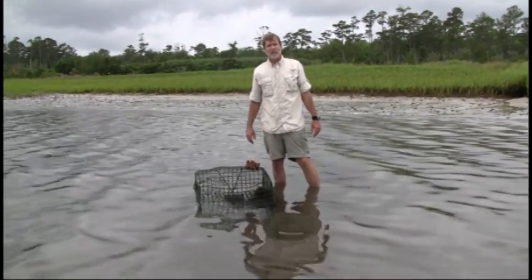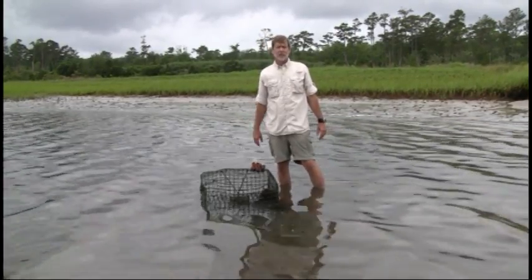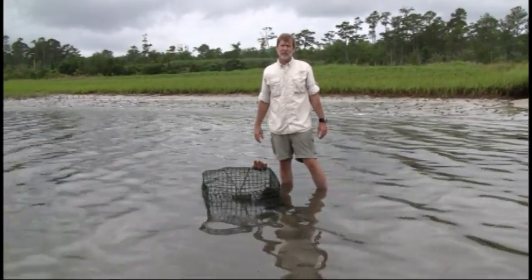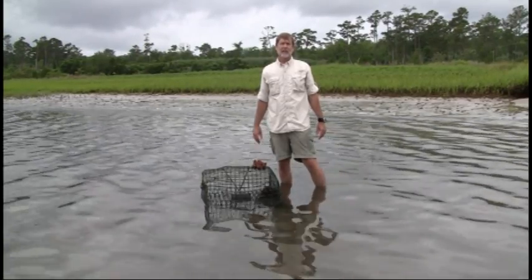Hi, my name is Andy Wood. I'm Education Director for Audubon North Carolina, and I'm standing near the Intracoastal Waterway in southeastern North Carolina, participating in a derelict crab pot study.